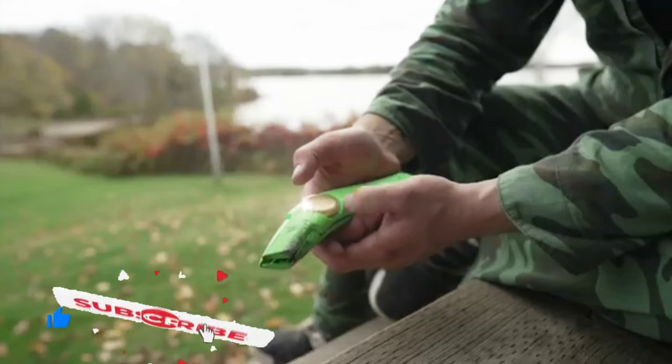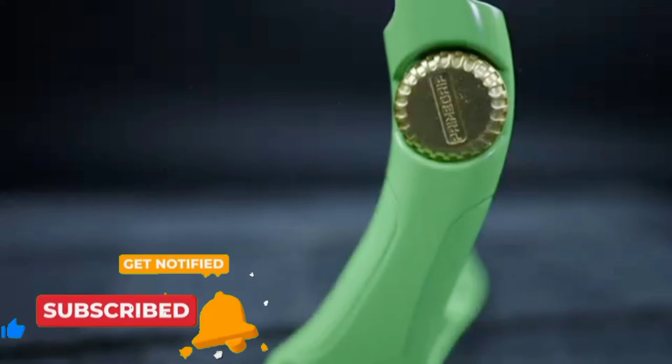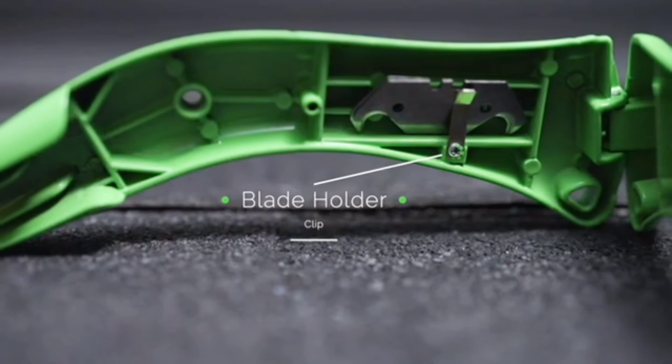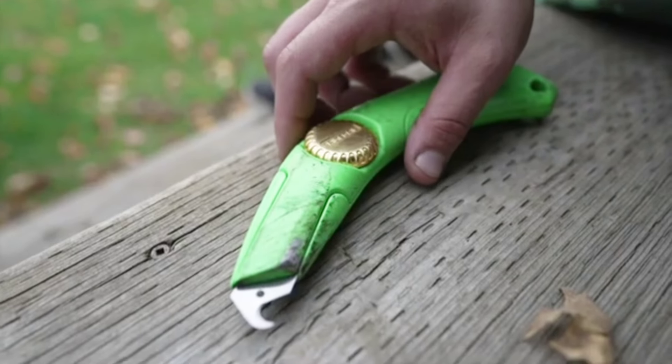Its durable construction ensures long-term use, while its thoughtful design reduces fatigue and enhances control. For anyone tired of dealing with knuckle injuries during mechanical work, this tool is a game-changer that improves both safety and productivity.